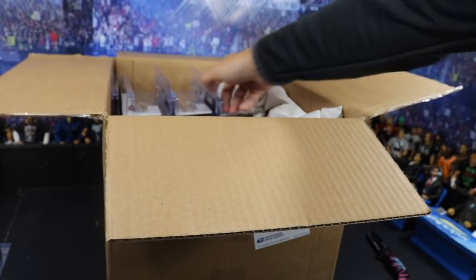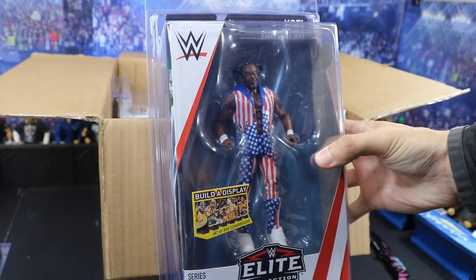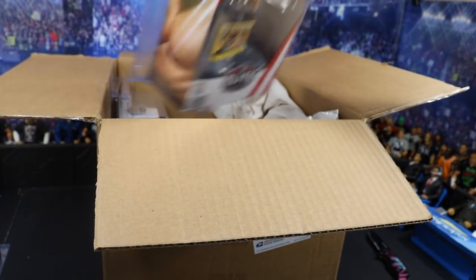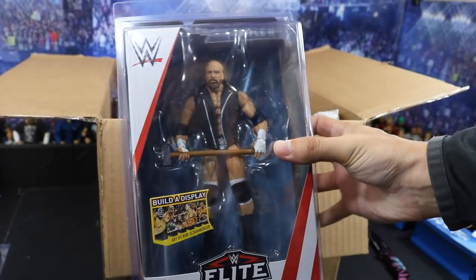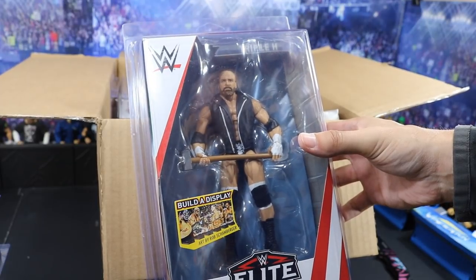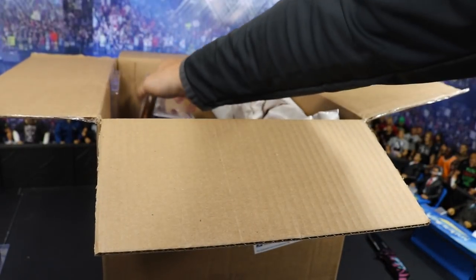Then we have our other three in the set. We have Xavier Woods' partner Kofi Kingston — I believe Big E is in the next set, so we have Kofi to go with Xavier. And one of the ones I was most excited for: Triple H, to add to my massive Triple H shelf. This will look fantastic — I love that head sculpt. I was actually going to make a custom of this attire before they showed this figure, so I'm very glad we got an official Mattel one.